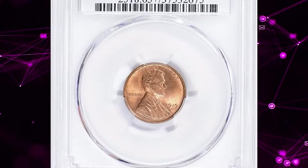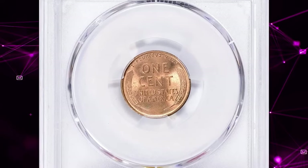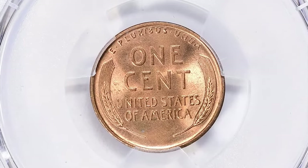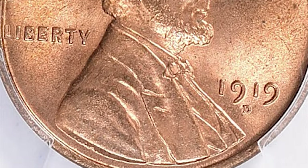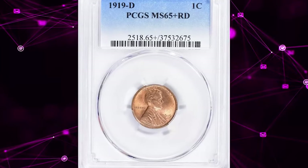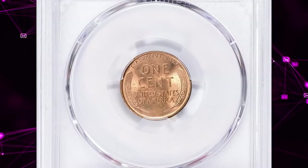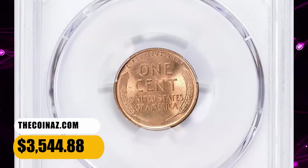1919-D Lincoln cent, graded in Mint State 65 Plus Red by PCGS. According to NGC, though an armistice was declared late in 1918, the superheated wartime economy rolled on into the following year. The Philadelphia Mint set a record for cent production in 1919 that was not exceeded until 1940 when another war loomed. This issue is common in all grades, and some of the finest early date Lincolns are 1919-P cents. Though the amazingly detailed obverse hub of 1916 had already lost some of its finer features, well-struck examples from fresh dies are still quite pleasing when measured against the grossly distorted images from the 1940s–60s. This elusive penny was sold for $3,544.88 with buyer's fee.